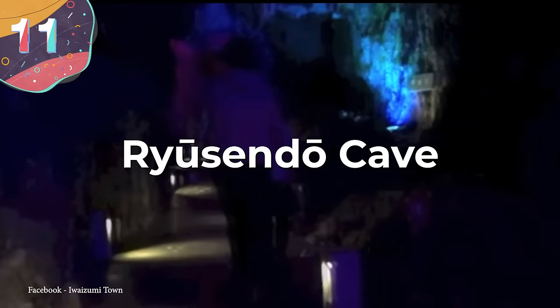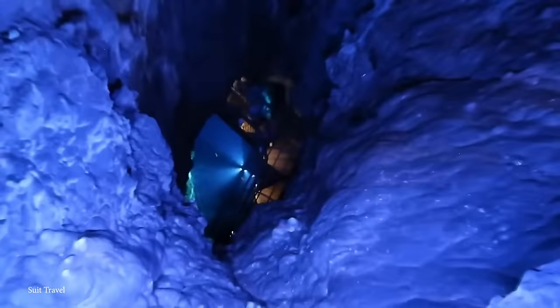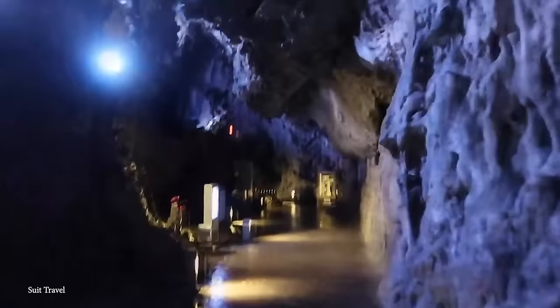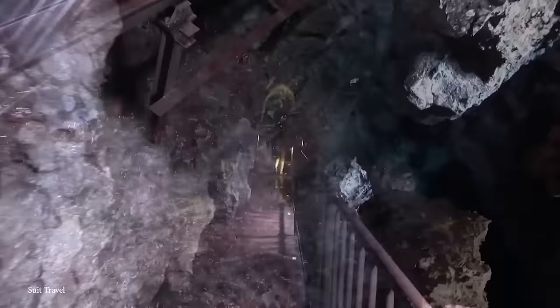Number 11: Ryusendo Cave. Ryusendo Cave, one of Japan's three largest limestone caves, boasts expansive subterranean galleries that arch over deep sunless lakes containing breathtakingly clear blue water. Designated as a natural monument by the Japanese government in 1934, this cavern is distinguished not only by its remarkable size and enchanting aquatic features, but also by the unique varieties of bats that inhabit its depths. Surveyed since 1920, this cave has revealed about two miles of passages, with a half-mile open to the public. Ongoing exploration suggests the cave's full extent could surpass three miles.